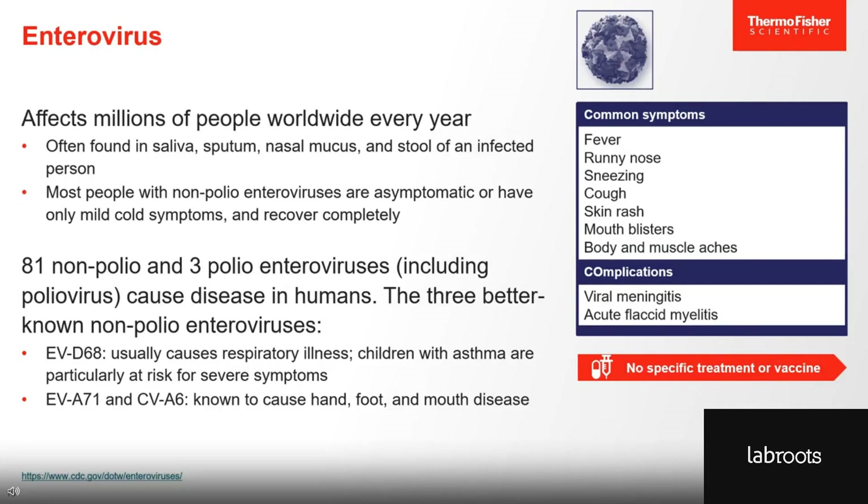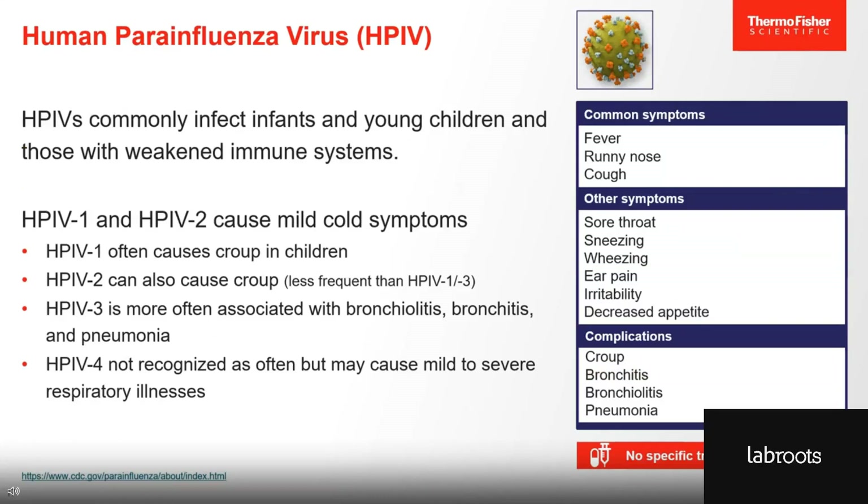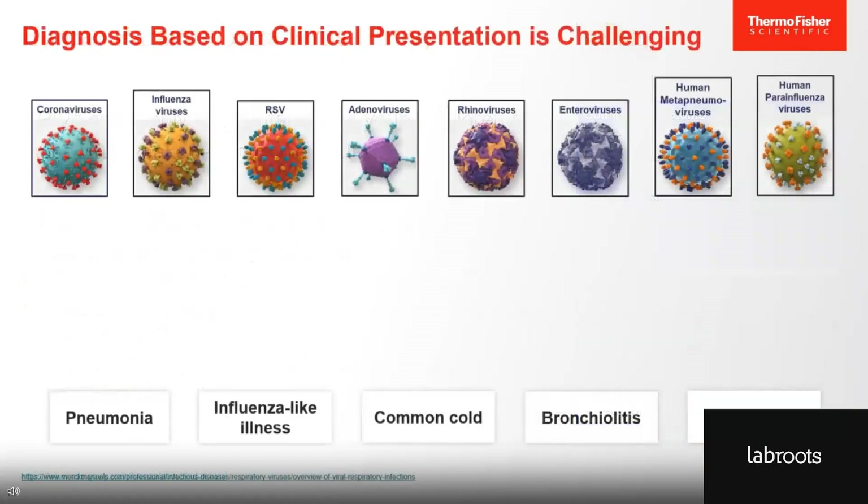Human parainfluenza viruses, or HPIVs, commonly infect infants, young children, older adults, as well as those with weakened immune systems. HPIV 1 and 2 cause upper and lower respiratory illness and mild cold-like symptoms. HPIV 1 is the most common causative agent for croup in children. HPIV 3 is more often associated with bronchiolitis, bronchitis, and pneumonia, while HPIV 4 may cause mild to severe respiratory illness. With all of these different viral pathogens associated with very similar symptoms, it's easy to see how challenging it would be to make an accurate diagnosis based on clinical presentation alone.